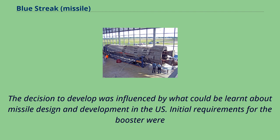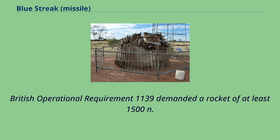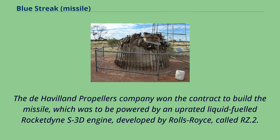The decision to develop was influenced by what could be learnt about missile design and development in the US. Initial requirements for the booster were made by the Royal Aircraft Establishment at Farnborough, with input on the rocket engine design from the Rocket Propulsion Establishment at Westcott. British Operational Requirement 1139 demanded a rocket of at least 1,500 nautical miles range. The de Havilland Propellers Company won the contract to build the missile, which was to be powered by an uprated liquid-fueled Rocketdyne S3D engine developed by Rolls-Royce, called the RZ.2.